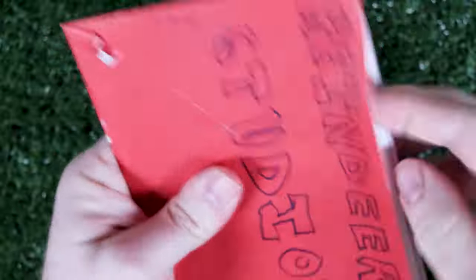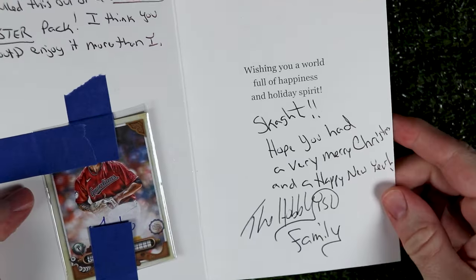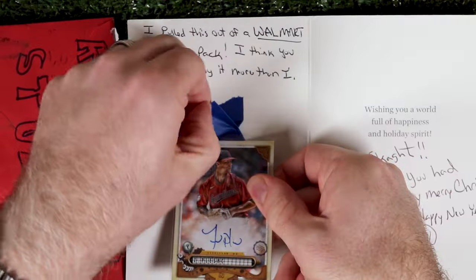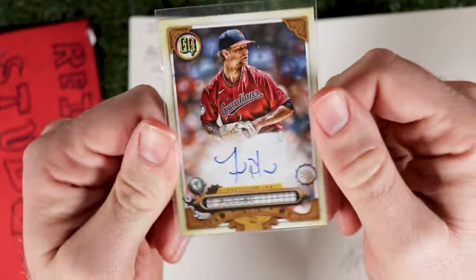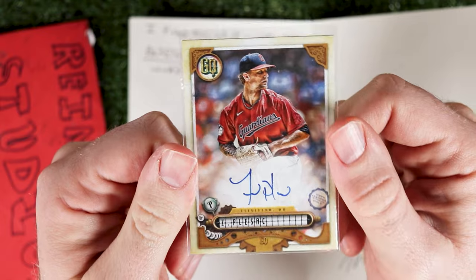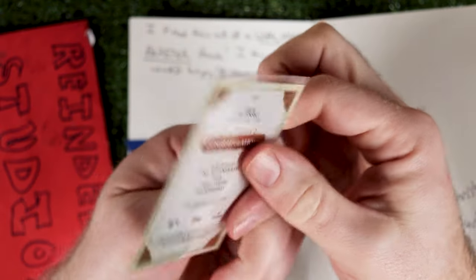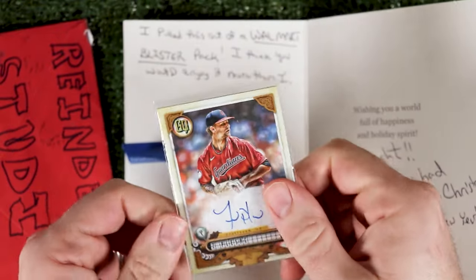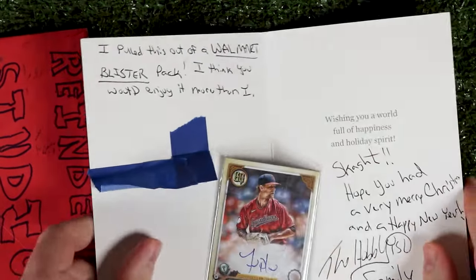I'm still getting Christmas cards. This one's from my bestie The Hobbyist. It says: 'Scott, hope you had a very Merry Christmas and a Happy New Year — your BFFs, The Hobbyist family.' Well, I certainly did. And nice — he pulled this Zach Plesak auto out of a Walmart blister pack. Zach's with the Angels now. He always seemed to have trouble controlling his emotions, but despite that he could be a very good pitcher at times. Very cool, thanks so much Chris.